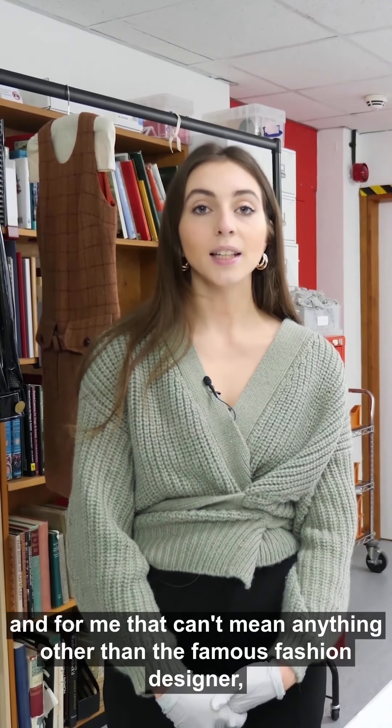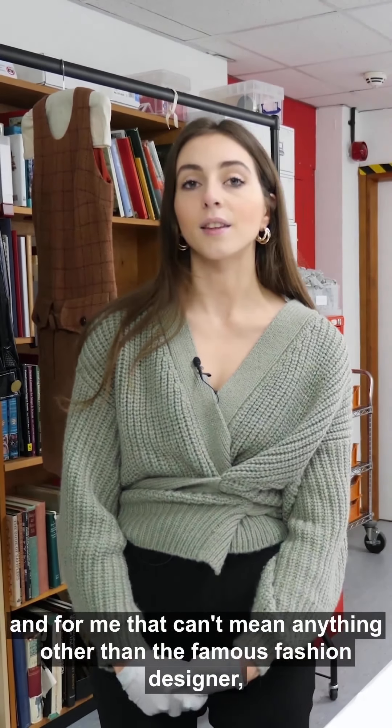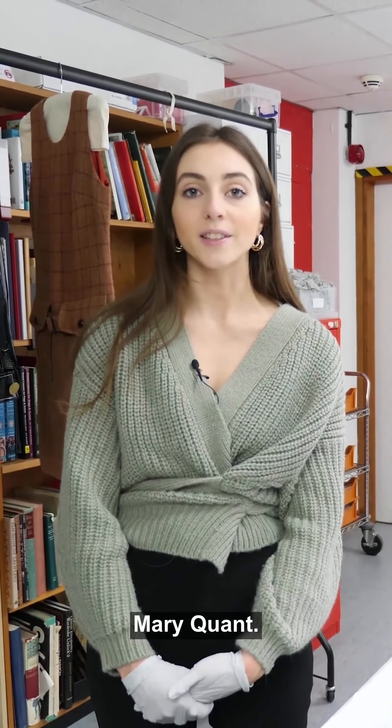Hi and welcome to another edition of London's Fashion Alphabet. My name is Jehan Dyer. I'm a PhD student here at the Museum of London and Royal Holloway University of London. Today we've reached the letter Q, and for me that can't mean anything other than the famous fashion designer Mary Quant.